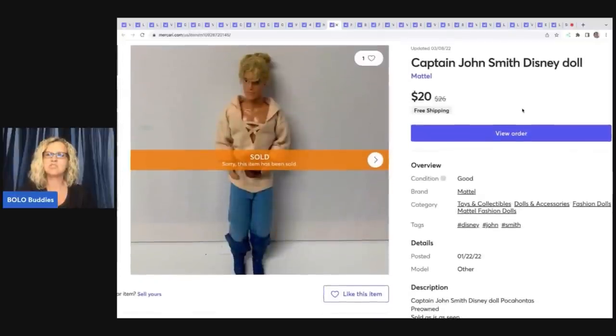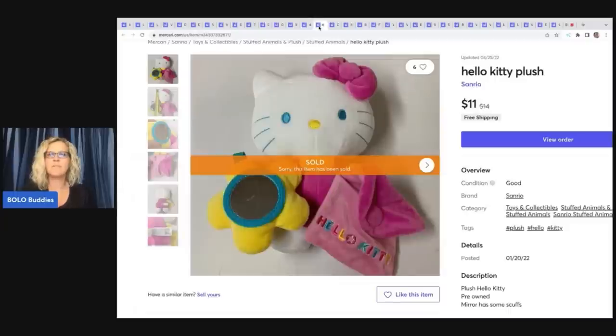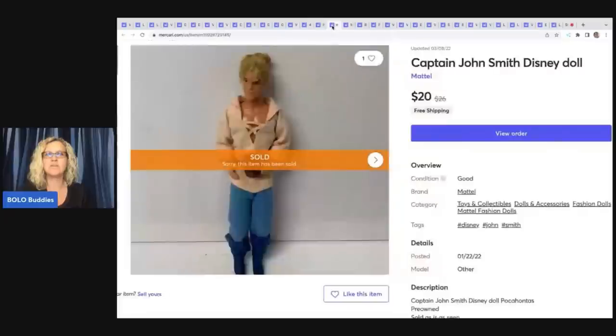The next item is this Captain John Smith Disney doll. I got this probably in a bulk lot of toys or a mystery toy box, and I sold this for $20 with free shipping. If you want to learn more about plush, go check out the Rebel Reseller — her channel is amazing and growing like crazy. She and her husband are fantastic; check them out.